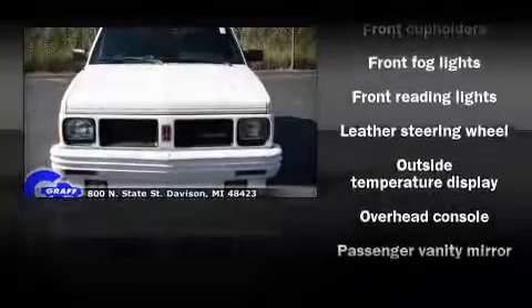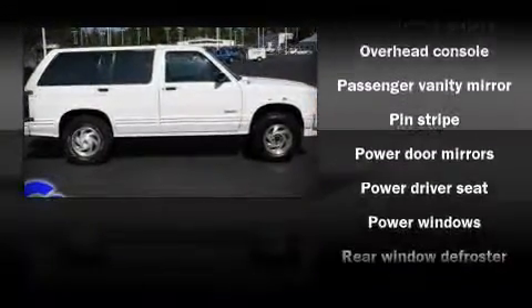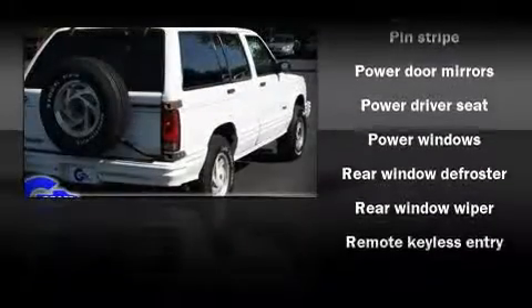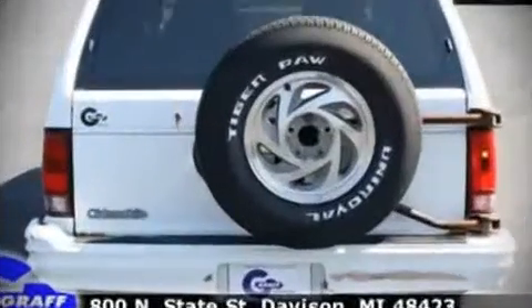Top features include remote keyless entry, front bucket seats, air conditioning, tilt steering wheel, power door mirrors, an overhead console, and power windows.